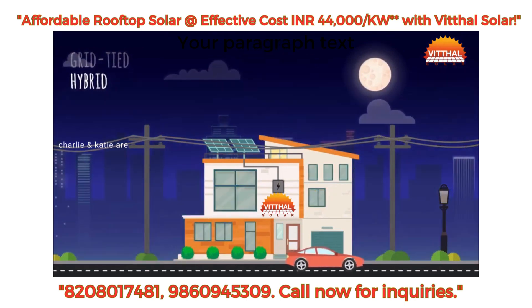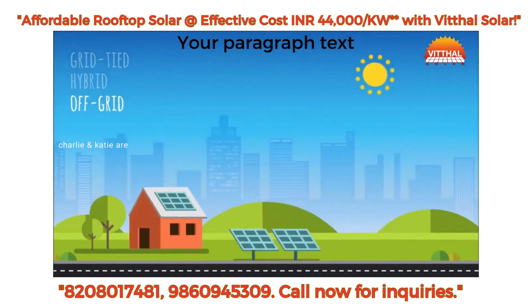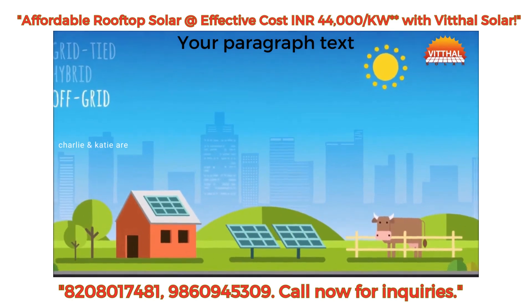If you face frequent power cuts, a hybrid system would be the way to go. Batteries can be attached along with a hybrid inverter to provide backup. And finally, people in remote areas can go for an off-grid system that has batteries. They can meet their energy needs without any grid connection.